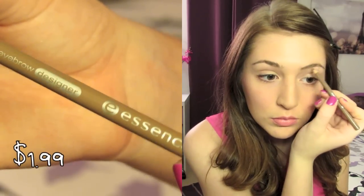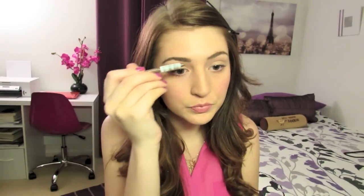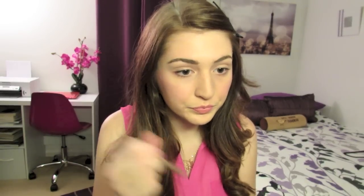Then I'm going to take the Essence Eyebrow Pencil in Blonde and fill in my eyebrows. This pencil was actually really bad and doesn't look very good — I don't recommend it. It was like two dollars and I would save your money and pick up the Elf one instead, it's just so much better. I took the end of the pencil which had a little brush on it and brushed through to try to make it look a little better but it didn't really work.